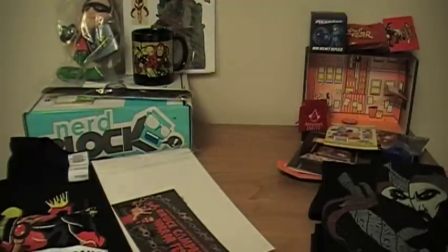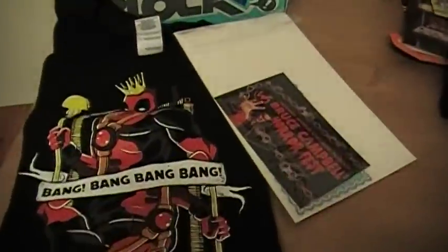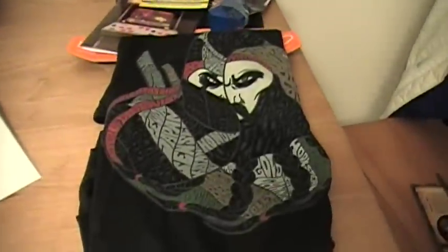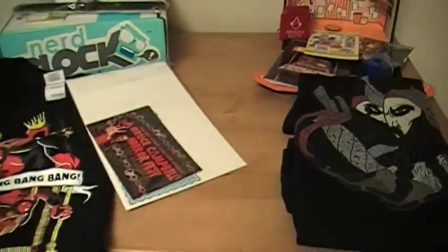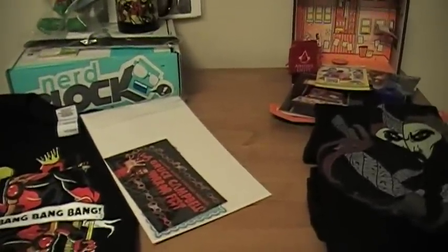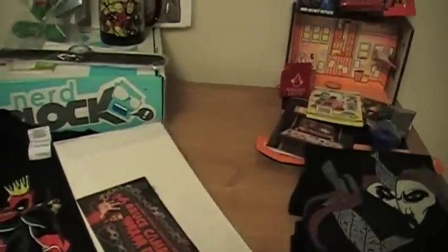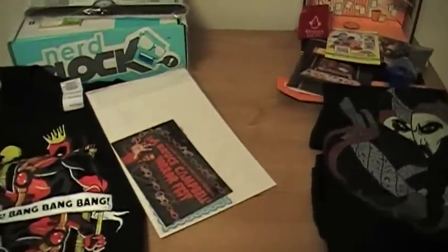Each box has a t-shirt. From NerdBlock we've got this Deadpool Bang Bang Bang t-shirt, and from LootCrate we've got this Pirates vs Ninja one. Overall, it's kind of hard to compare the two. I'm not sure I'd wear either one in public, but the Pirate Ninja one's kind of a cool design. The Deadpool one is just a simple play off of cards. I give a slight edge to the LootCrate t-shirt.